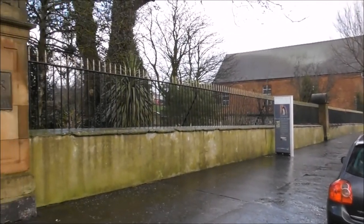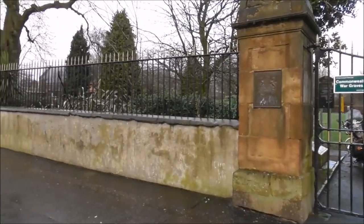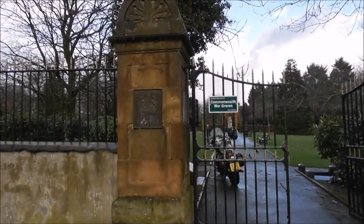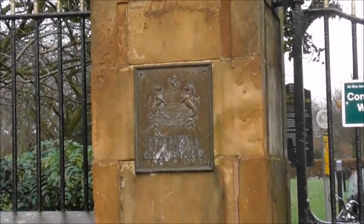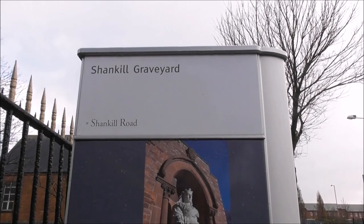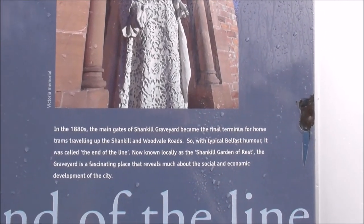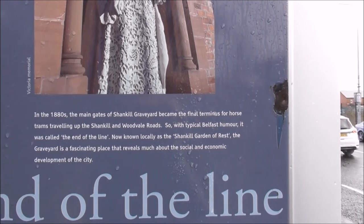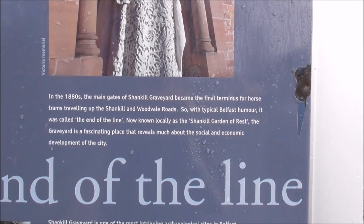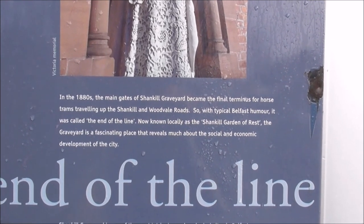This is Shankill Graveyard. It doesn't look a particularly large graveyard, and it's got war graves in here. This is the newest part. In the 1880s, the gates of Shankill Graveyard became the final terminus for horse trams travelling up to Shankill and Woodvale Roads. With typical Belfast humour, it was called 'the end of the line.' Now known locally as Shankill Garden of the West, the graveyard is a fascinating place that reveals much about the social and economic development of the city.